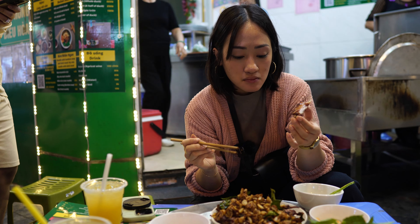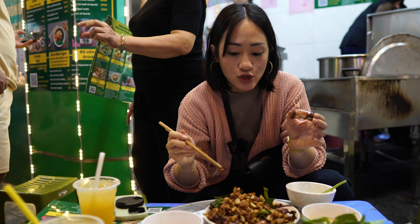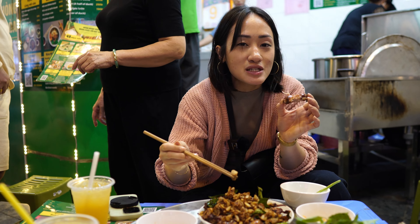Definitely chewy. If you're not someone who's into eating things off the bone, or you don't like a super chewy texture, it might not be for you. But I love this stuff — Vietnamese people love to chew.